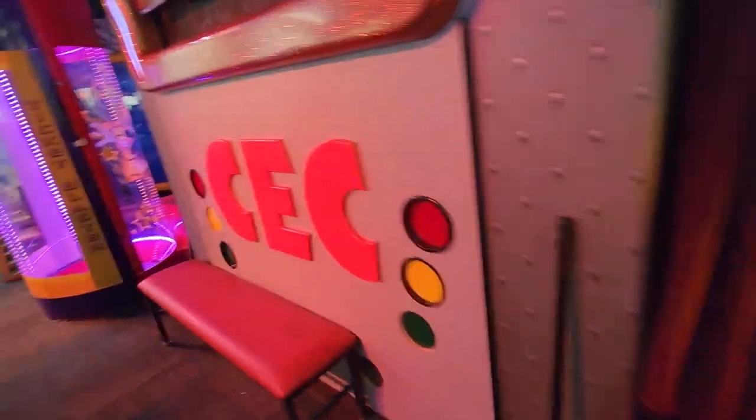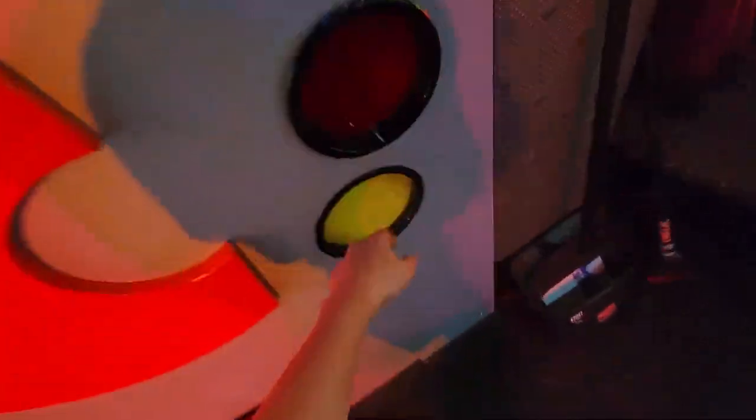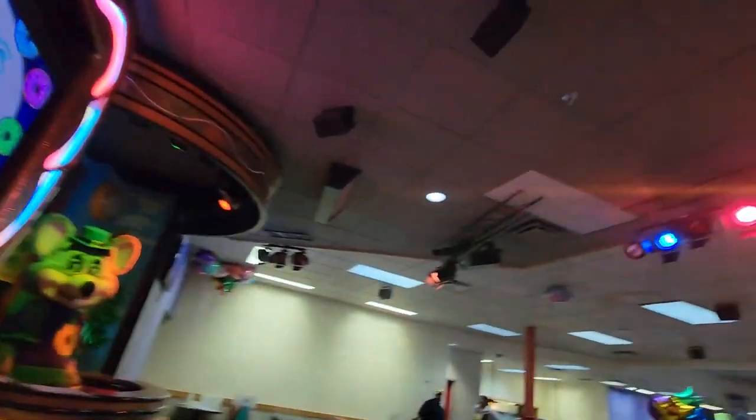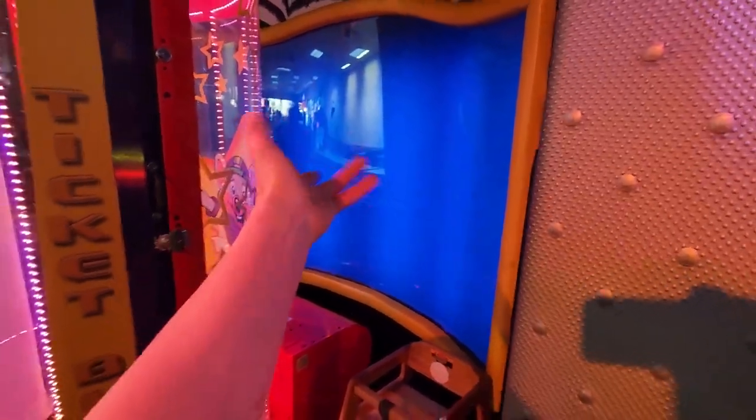Here is the Studio C Alpha CEC logo right here — the letters. Here are the lights here. Here's the ticket blaster as well. Here's the blue screen. There used to be a control panel here where there were cameras and stuff, and kids could look at themselves on those cameras. This was basically a blue screen right here, which you can still see behind it.